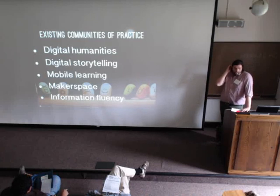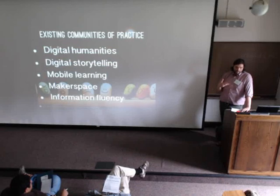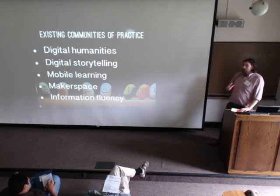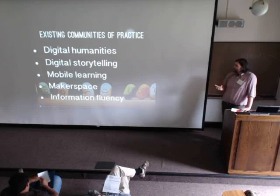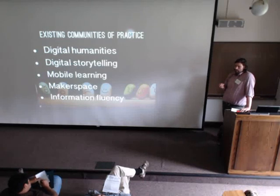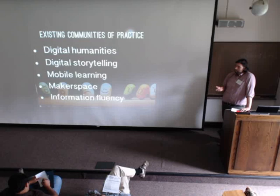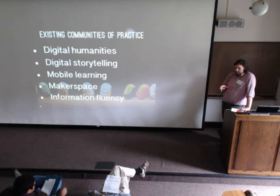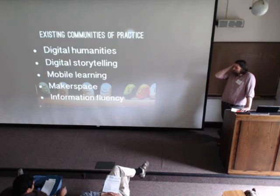It helps a lot that we have communities of practice on campus already asking these questions about teaching and technology. For a small liberal arts college, we have a large number of digital humanists bringing it into their classrooms. We have an NEH grant for a course called Computing for Poets — they're doing text-mining with Python. We're also an institutional partner with the Tapas Project, which is about building a repository for TEI documents. We also have folks doing visual storytelling, multimedia production, having students make podcasts and videos.